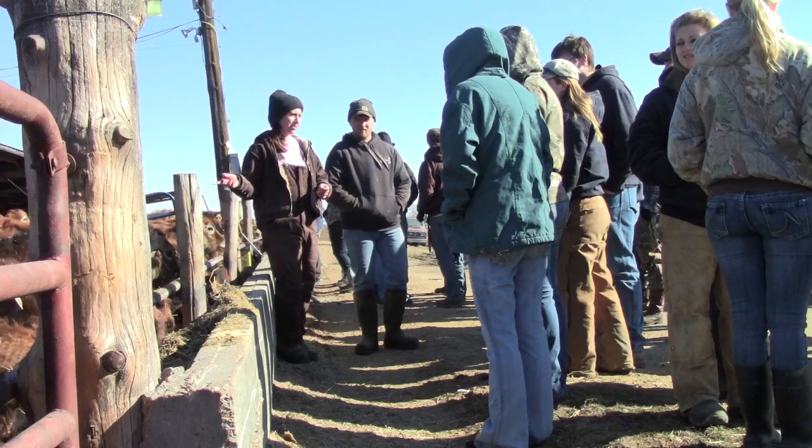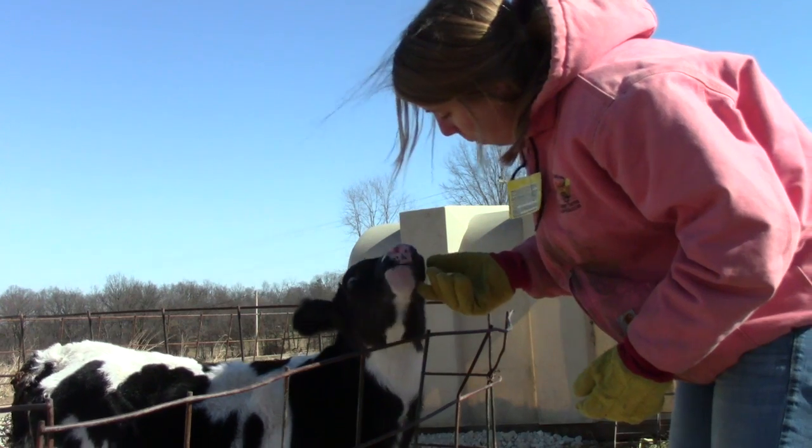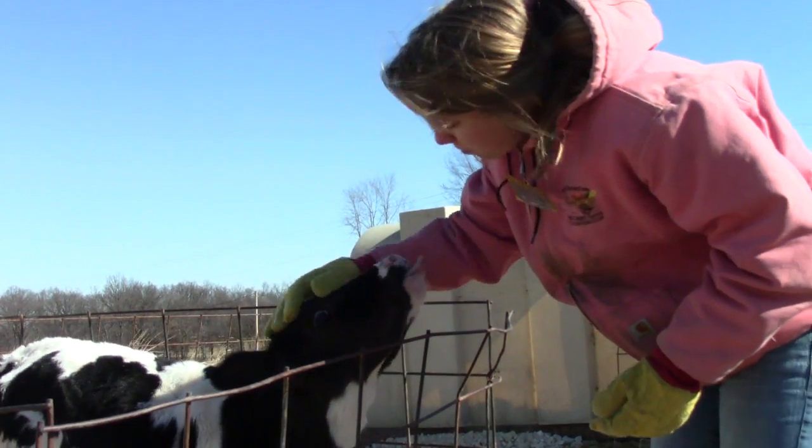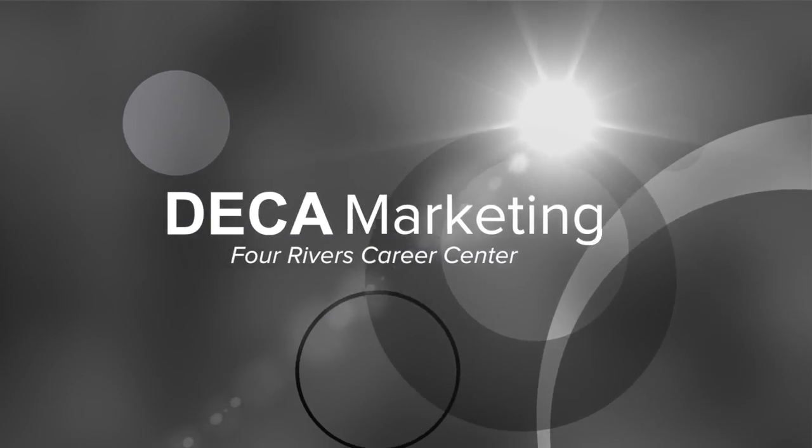I encourage students to join FFA because it's one of the largest student organizations in the country. It's a leadership organization based on agriculture. We're teaching the kids about agriculture and preparing them for agricultural careers — I think that's a unique experience that these kids get to have if they join FFA.